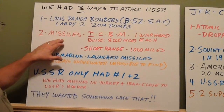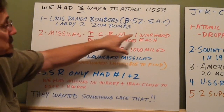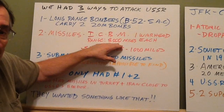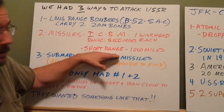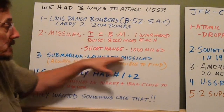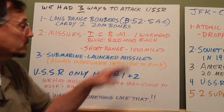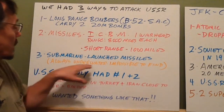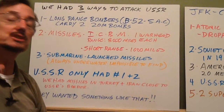The second way we had was missiles — two types. An ICBM, which stands for Intercontinental Ballistic Missile. They carried one warhead each at 20 or 30 megatons and had a range of 8,000 miles. We could launch them from the United States and they could get all the way to Russia. We also had short-range missiles at about 1,000 miles. The third way was submarine-launched missiles. We had huge submarines called boomers. They carried nuclear-tipped missiles and were constantly in the water off the coast of Russia — always underwater, always impossible to find. The Russians knew it and knew they couldn't get at them.